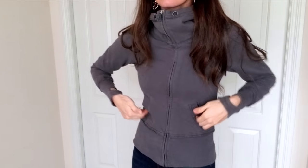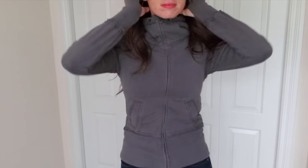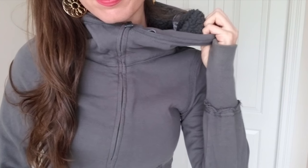This is a brand called Alo, which is sold at different department stores — I know it's sold at Neiman Marcus. Really nice hoodie with a cozy fleece lining on the inside.